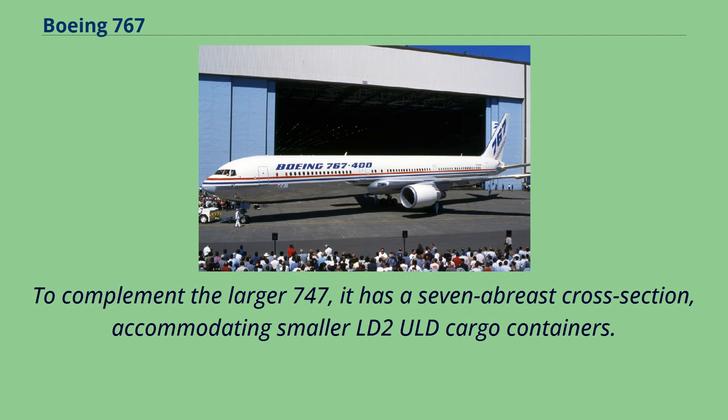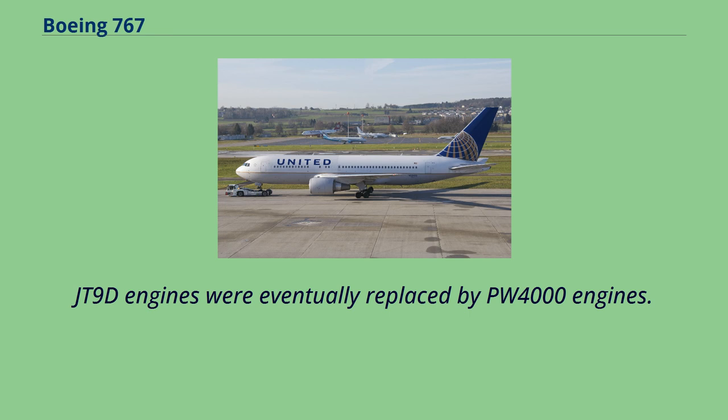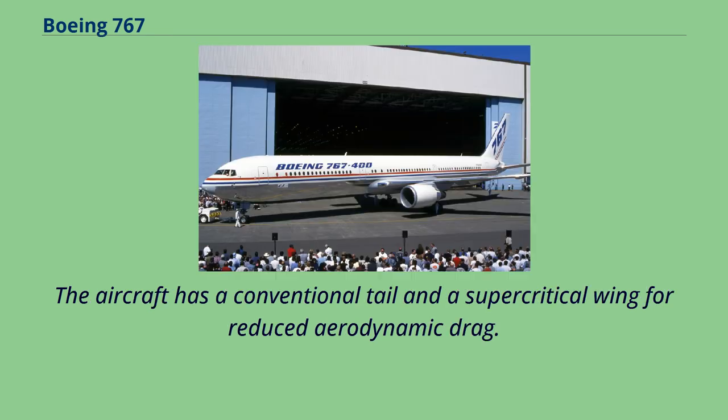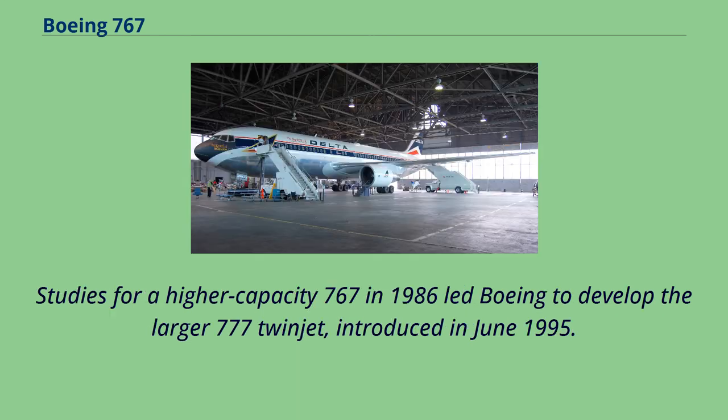To complement the larger 747, it has a 7-abreast cross-section, accommodating smaller LD-2 ULD cargo containers. The 767 is Boeing's first wide-body twinjet, powered by General Electric CF-6, Rolls-Royce RB211, or Pratt & Whitney JT-9D turbofans. JT-9D engines were eventually replaced by PW-4000 engines. The aircraft has a conventional tail and a supercritical wing for reduced aerodynamic drag. Its two-crew glass cockpit, a first for a Boeing airliner, was developed jointly for the 757, allowing a common pilot-type rating. Studies for a higher-capacity 767 in 1986 led Boeing to develop the larger 777 twinjet, introduced in June 1995.